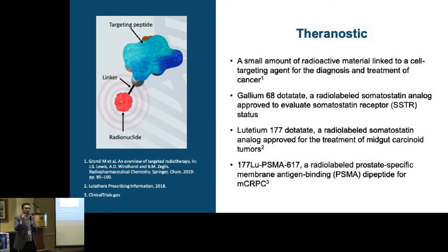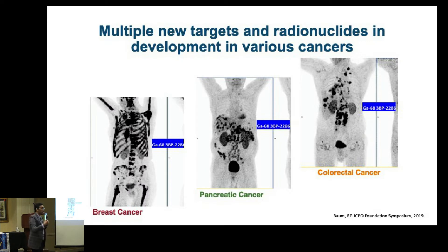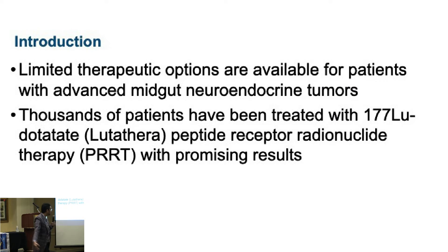These targets change with the tumor. For NETs, the target is somatostatin receptors. For prostate cancer, we have the target PSMA. This field is evolving — we are finding targets for breast cancer, colon cancer, and pancreas cancer. This field is just scratching the surface and is going to blow up in a big way in times to come. Today's talk is about NETs, specifically Lutathera, the only FDA-approved PRRT treatment for NETs right now.